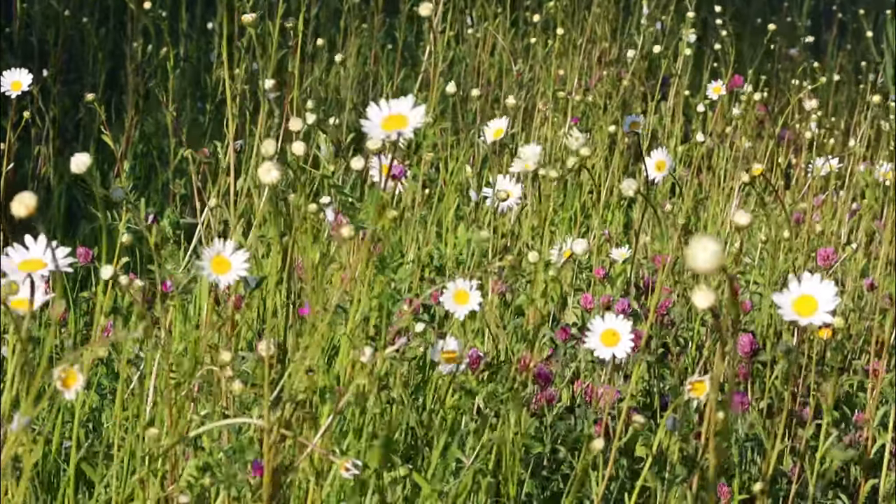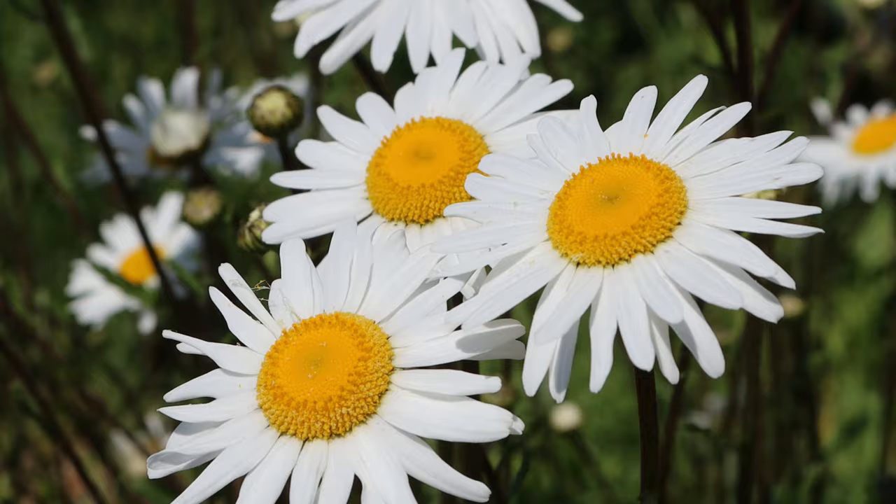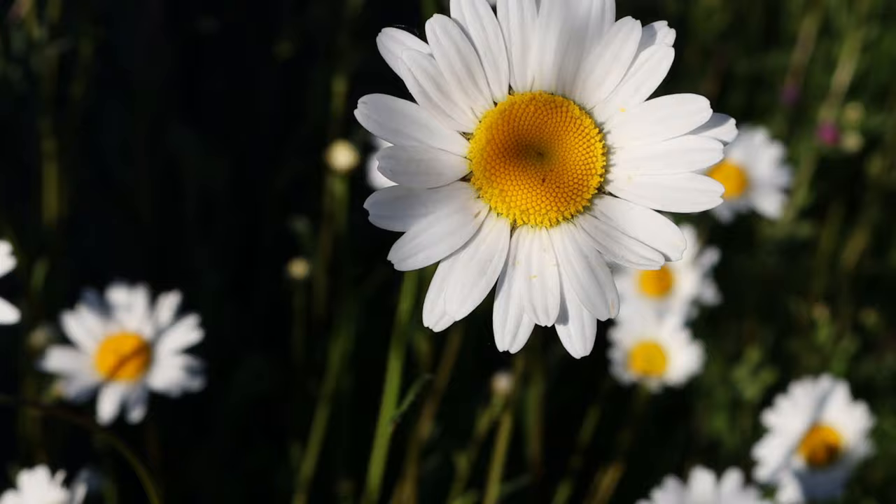Hey guys, welcome back to my channel, Beautiful Nature. Perhaps one of our most familiar flowers of all, the humble common daisy, can be seen flowering almost all year round.